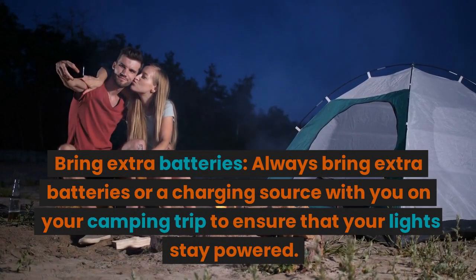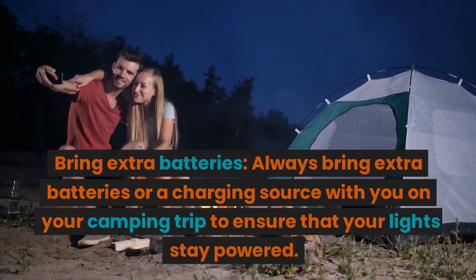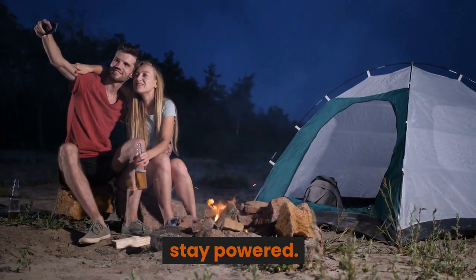Bring extra batteries. Always bring extra batteries or a charging source with you on your camping trip to ensure that your lights stay powered.